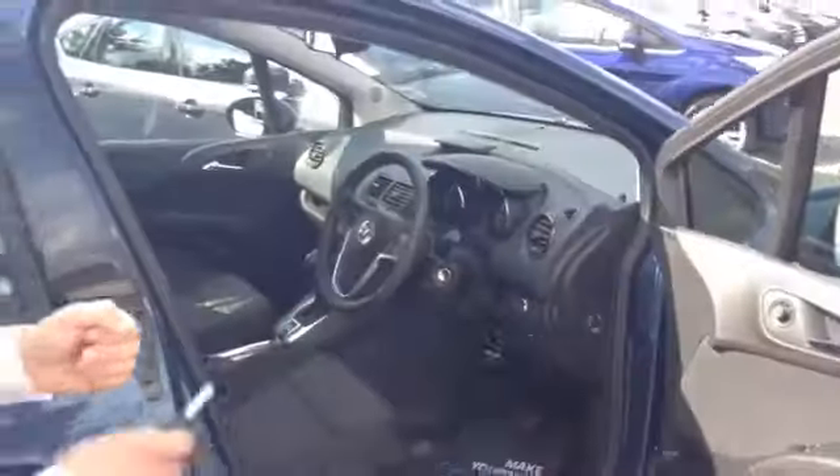It's got controls on your steering wheel there for both your radio and cruise control, if you want to set it at those higher speeds. And again a nice high seating position in the back, with ISOFIX ports and three-point seat belts. You'll also notice some handles on the central pillars there to make moving passengers in and out even easier.